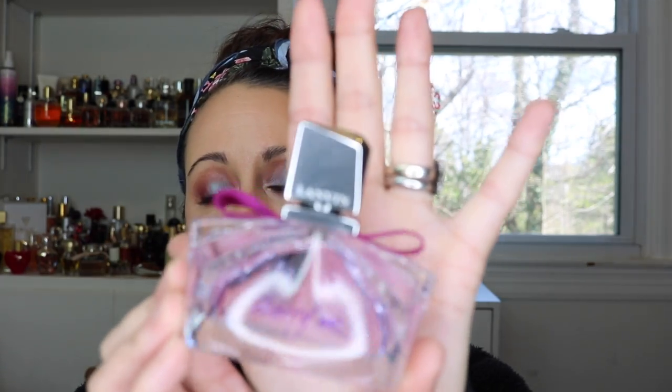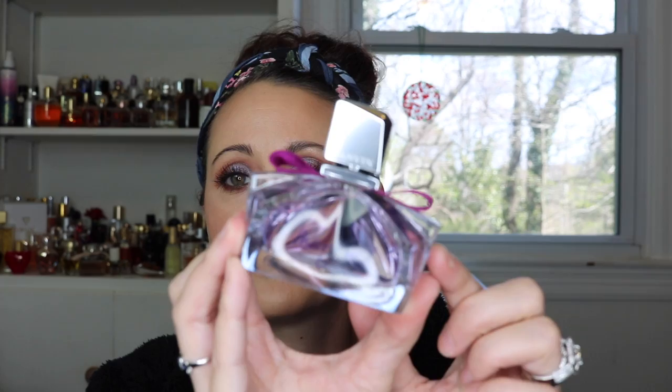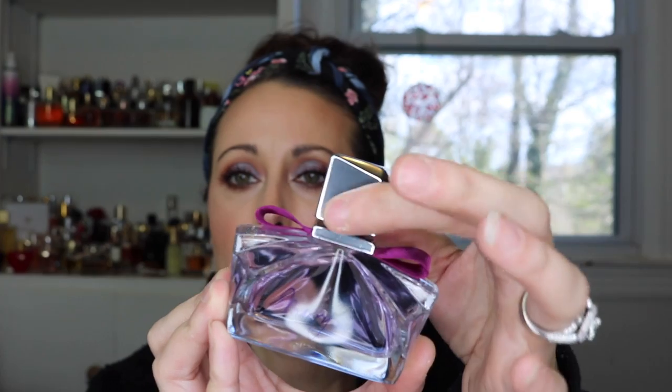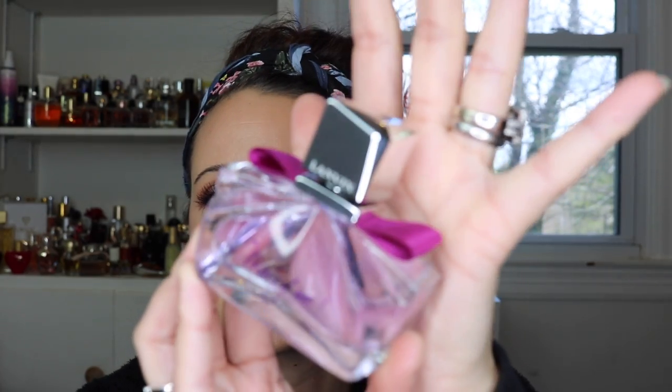I saved the best two for last. The next one we're going to talk about is called Marry Me, and this is a stunning little bottle. The liquid is this beautiful lavender purple. It's got a beautiful lid and this really pretty plum-colored ribbon bow on the top, and it just says Marry Me on the front. This is probably supposed to be like a wedding day fragrance, which I could totally see that.